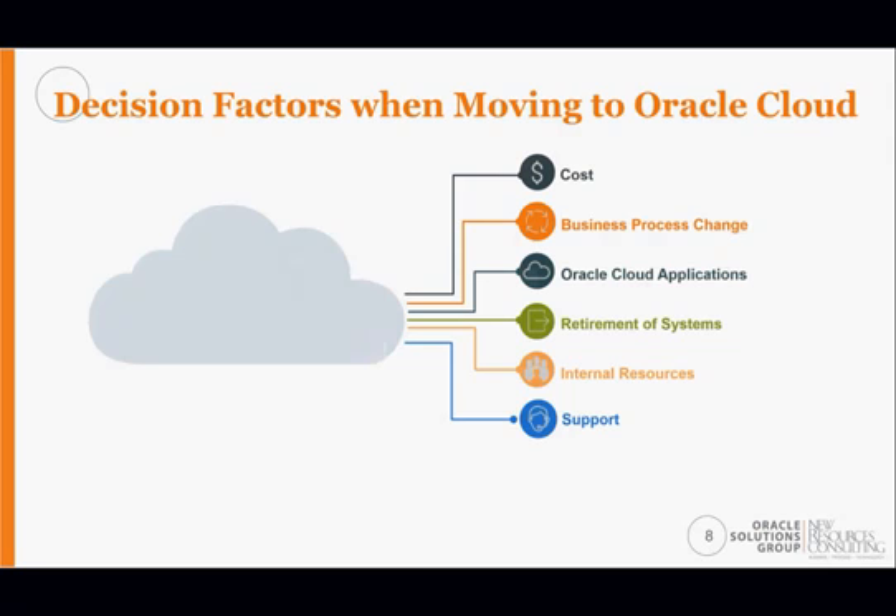Now we'll discuss the decision factors that went into determining what Wake Forest would want to do when selecting a new SaaS solution to move from PeopleSoft on-premises to the cloud.